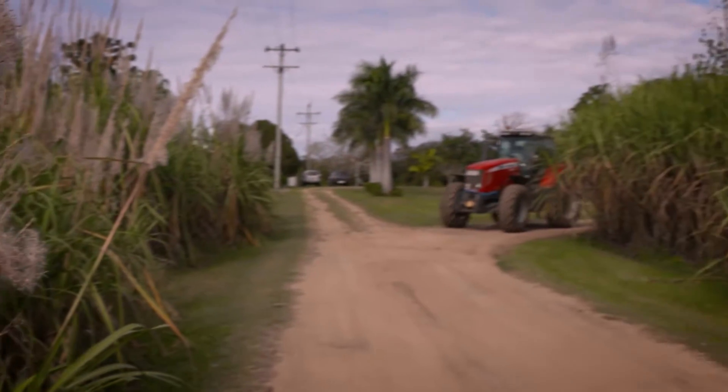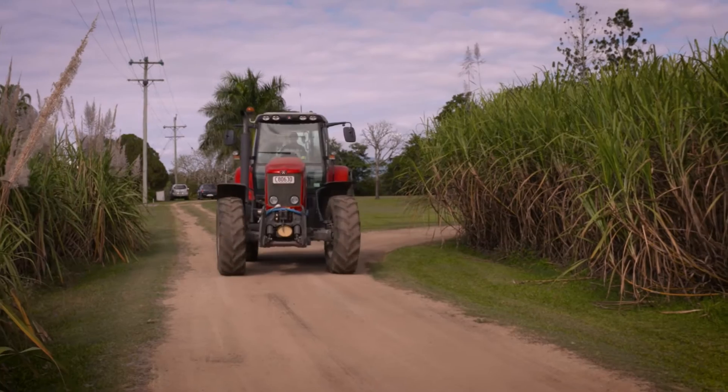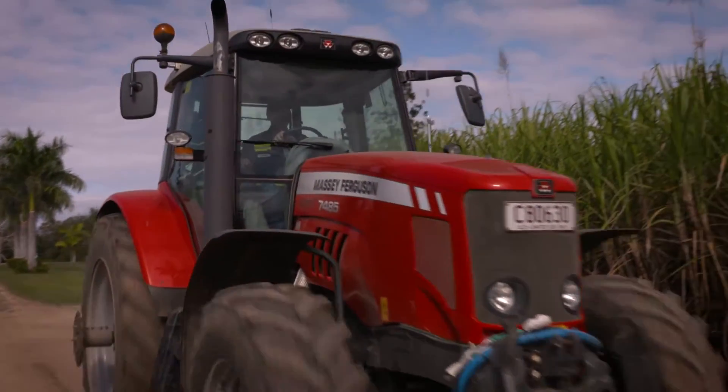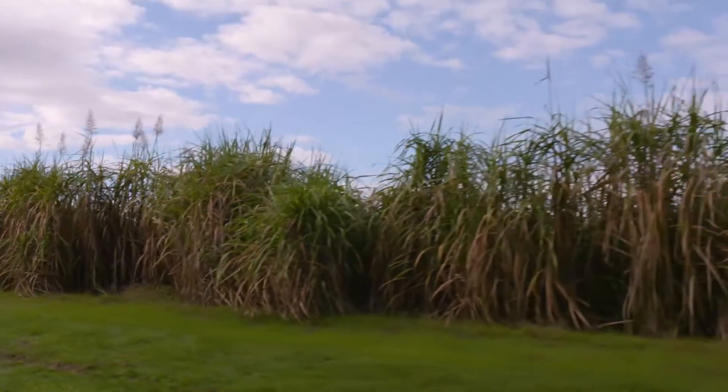I've gone so far as now actually intercropping multi-species of up to eight different species in with McCain and also dual cropping with sunflowers and sugarcane.